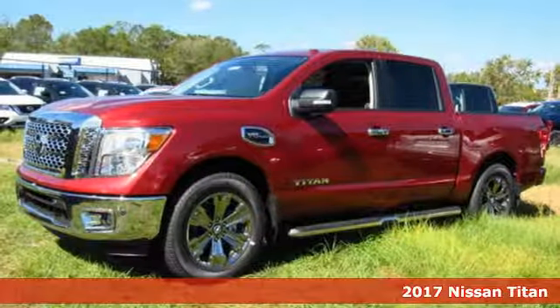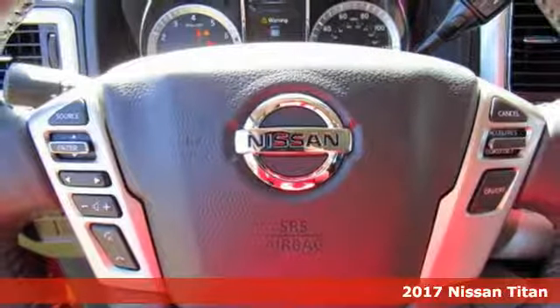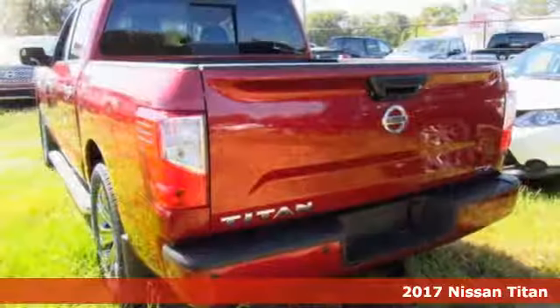Here's a 2017 Nissan Titan. With a massive capability for work and play, this Titan allows you to take on whatever the day serves up.